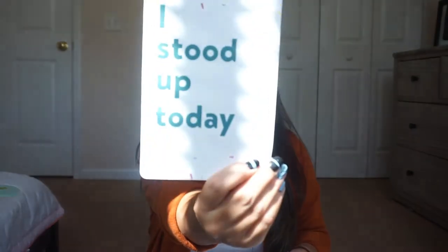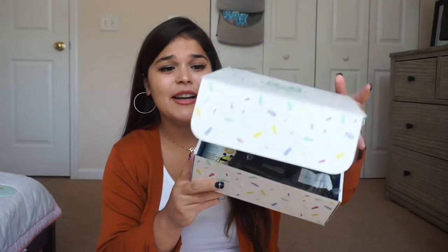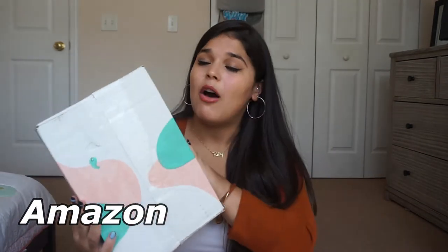There's an envelope inside — it contains milestone cards! You have one month, two months, three months, all the way up to a year, plus bigger milestone cards saying 'I crawled today,' 'I stood up today,' and 'Today I...' fill-in-the-blank. These are really cute. I'm the type of person who puts things back into the box to keep them organized until I have time to sort through them.